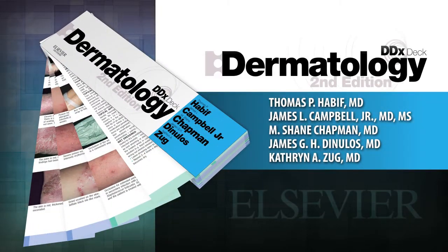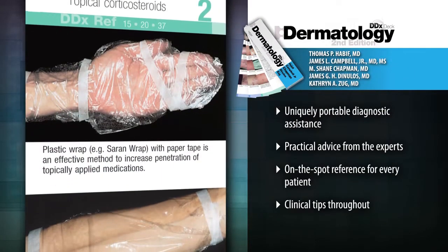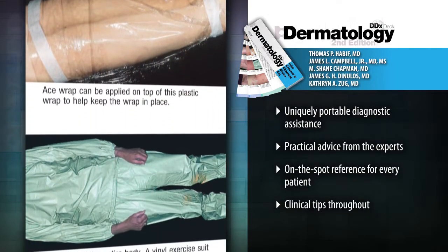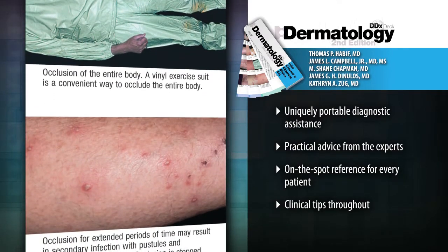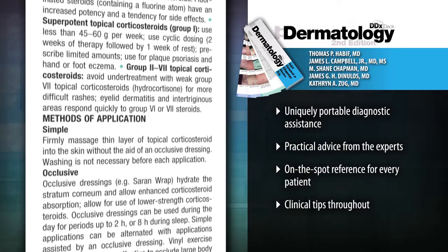Introducing Dermatology DDX Deck, Second Edition. It's DDX to go. The unique format of the Dermatology DDX Deck gives you a completely portable, convenient diagnostic tool to compare potential diagnoses visually, side by side, without the need to flip back and forth between different pages.